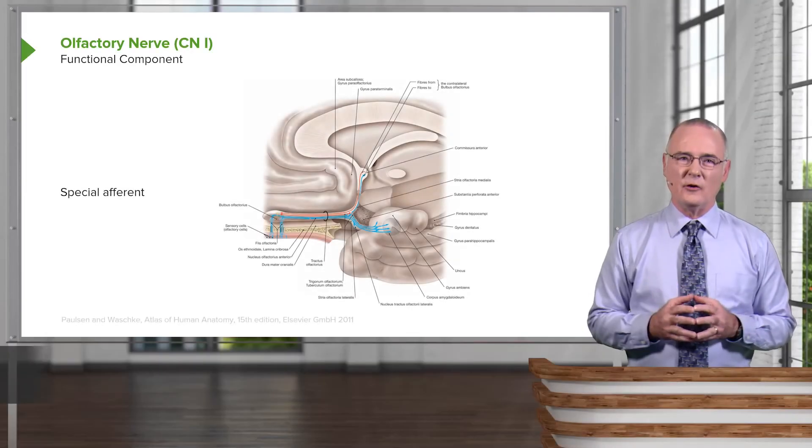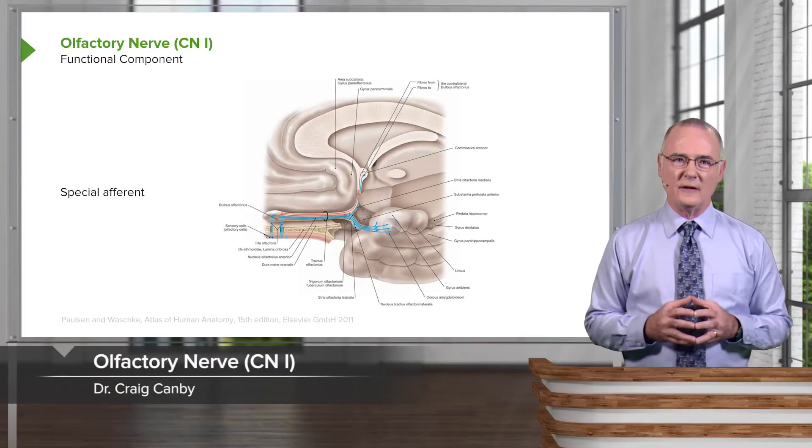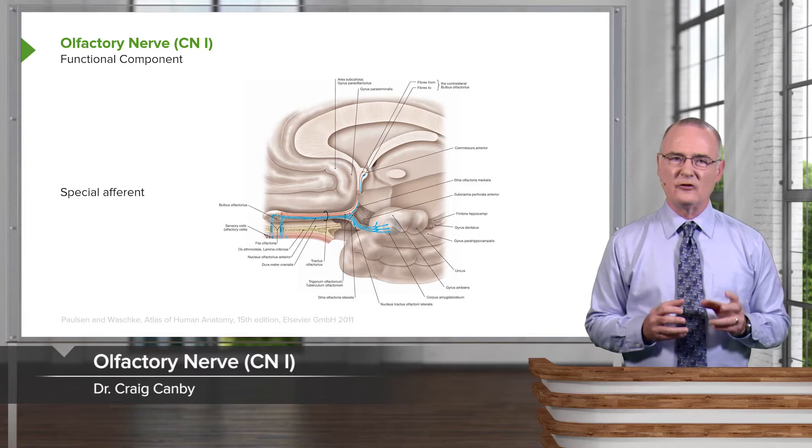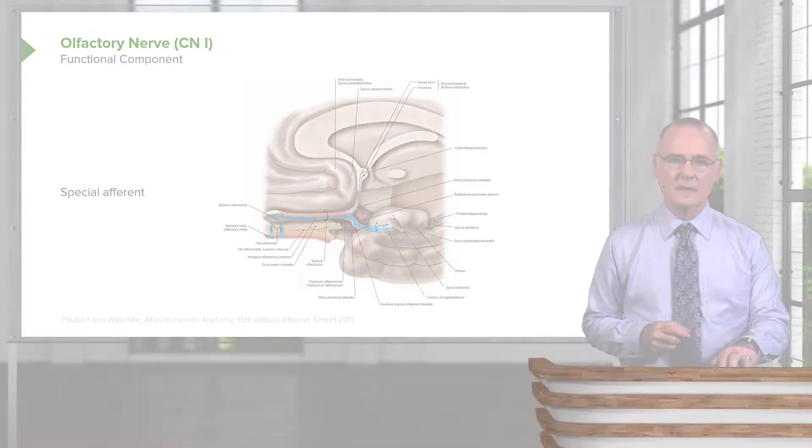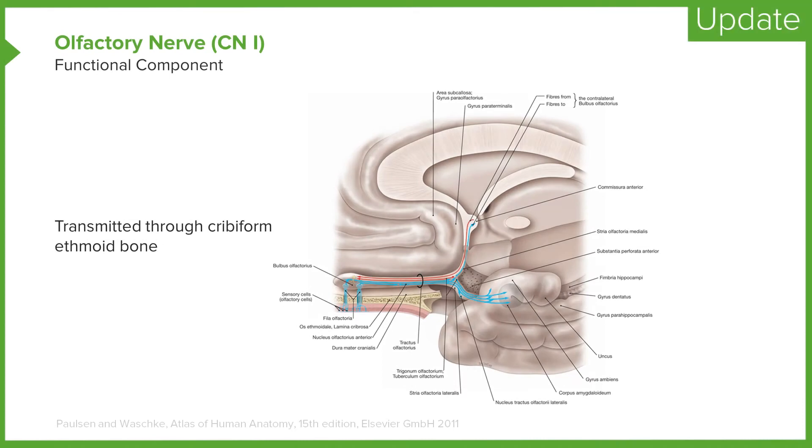The first cranial nerve is the olfactory nerve. It conveys just one functional component, and that is special afferent nerve impulses for olfaction. The olfactory nerve is transmitted through the cribriform plate of the ethmoid bone.